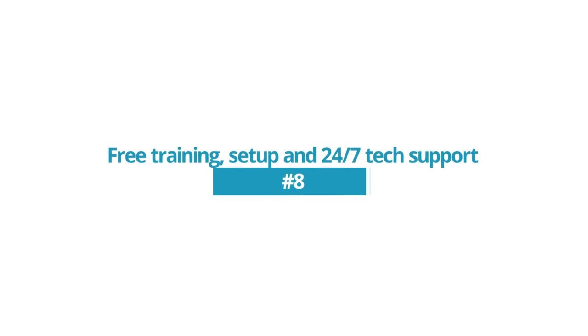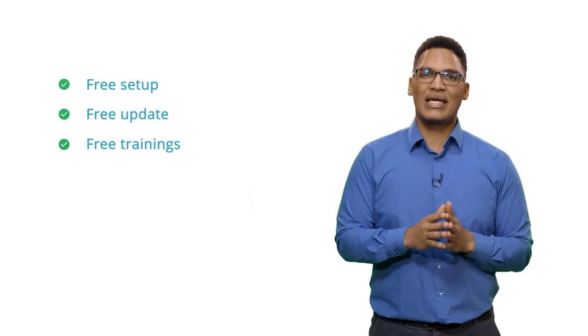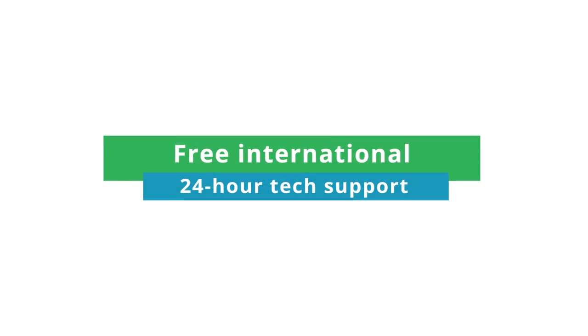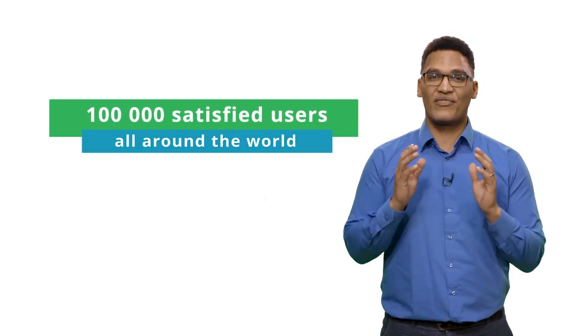Reason 8: There's free training, setup, and 24/7 tech support. GPS Walks offers not just free setup and updates, but also free trainings to help customers and their teams get familiar with the fleet tracking and management software. The free international 24-hour tech support means that customers get their questions answered on time, anytime. In fact, there are over 100,000 satisfied users all around the world that have discovered the power, flexibility, consistency and support of GPS Walks.